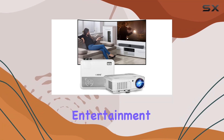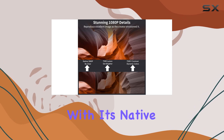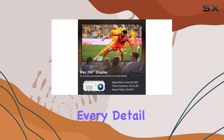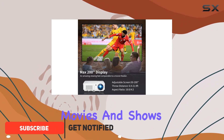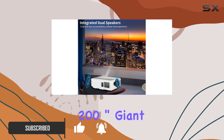Experience the ultimate home entertainment with the CAIWEI 1080P Full HD home projector. With its native 1080P resolution and 7500 lumens, every detail of your favorite movies and shows comes to life with stunning clarity and brightness.